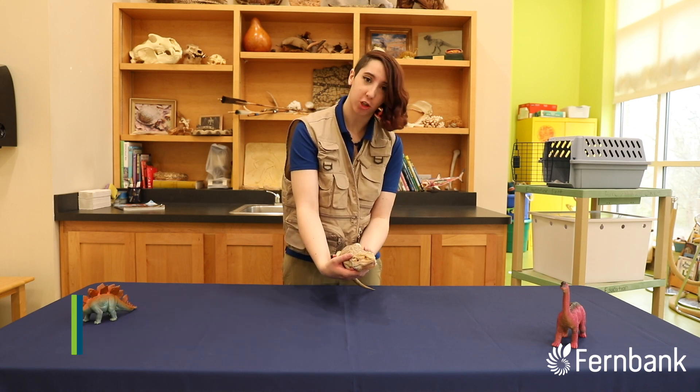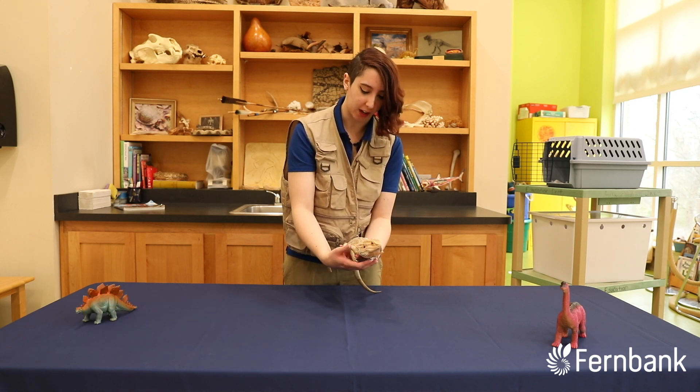Hello! My name is Kara and today we're going to be talking about bearded dragons. This here is Sherlock. He is of course a bearded dragon.